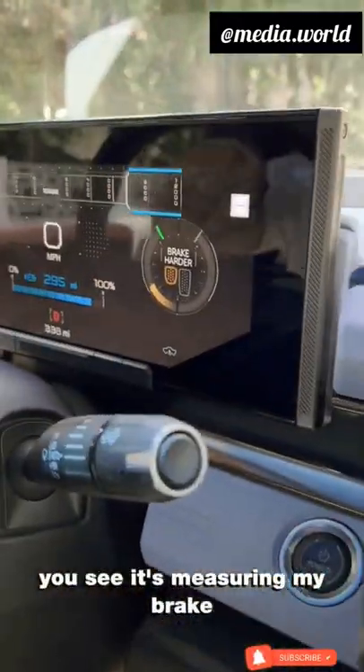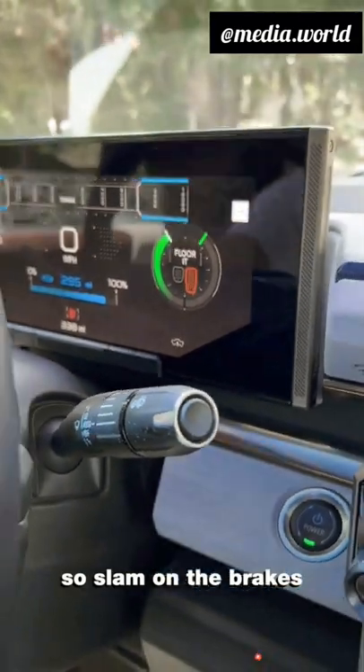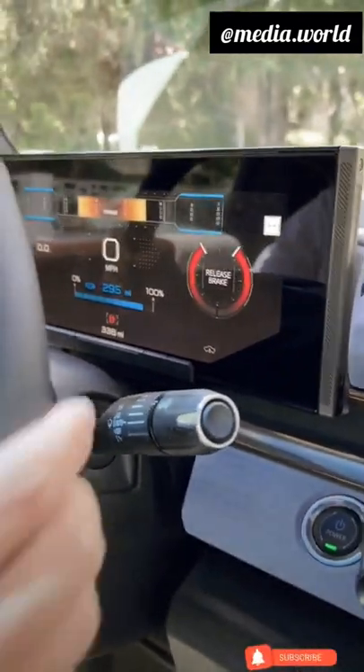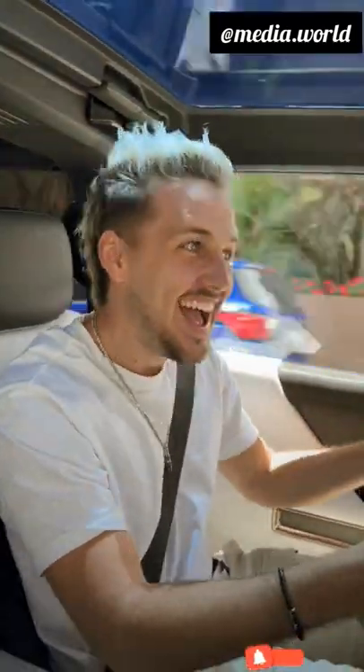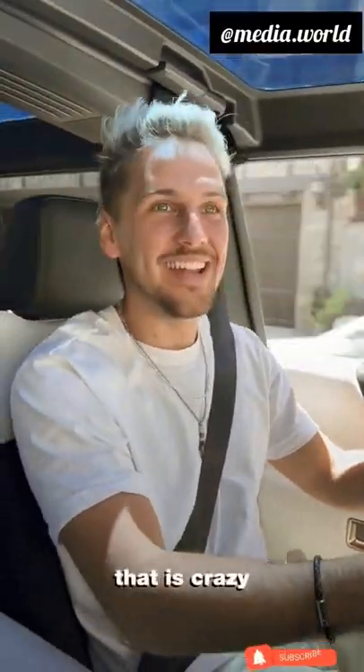All right, brake harder — you see it's measuring my brake? It says slam on the brakes, floor it, and release brake. Wow! That is powerful, I mean, that is crazy.